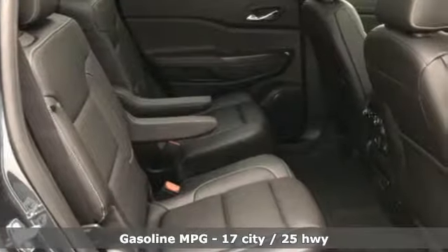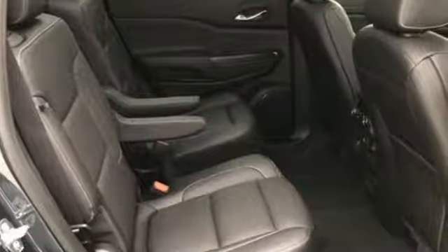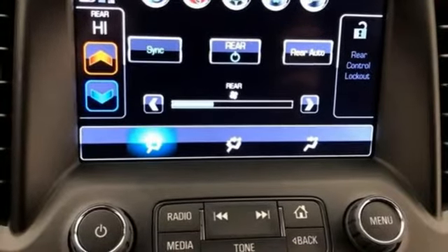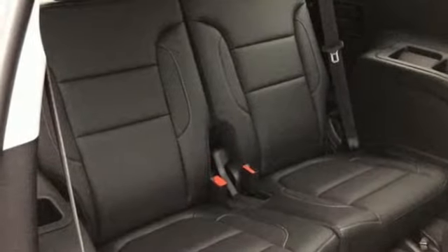Streaming audio, power heated mirrors, heated and ventilated leather bucket seats, rear parking sensors, doors and push-button start proximity key, dual-zone climate control.